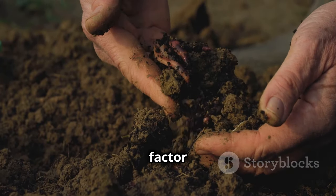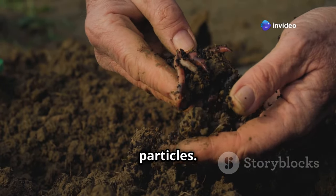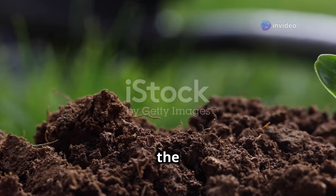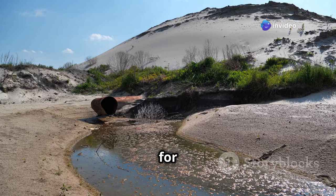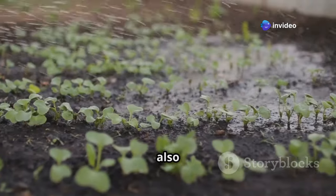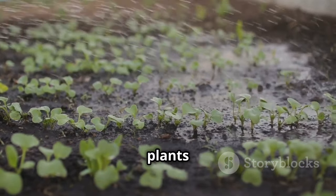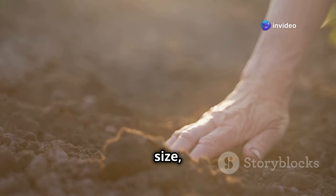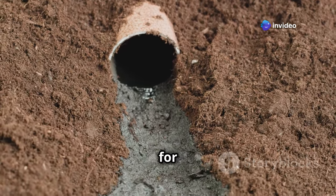The texture of soil, a key factor influencing its properties, is determined by the proportions of sand, silt, and clay particles. Sand, the largest of the three, feels gritty between your fingers. Its large particle size creates large spaces, allowing for excellent drainage and aeration. However, sandy soils have low water and nutrient retention, making it challenging for plants to thrive without frequent watering and fertilization. Silt, with its intermediate particle size, feels smooth and powdery. It holds water better than sand but still allows for good drainage.